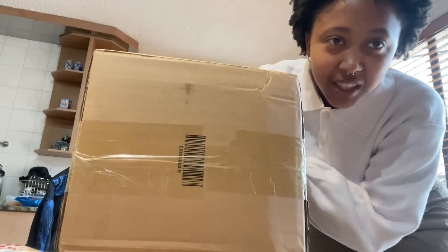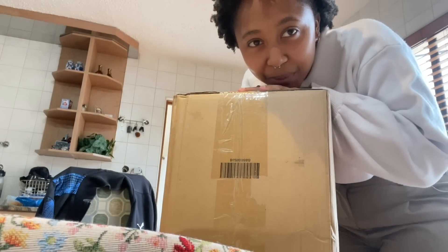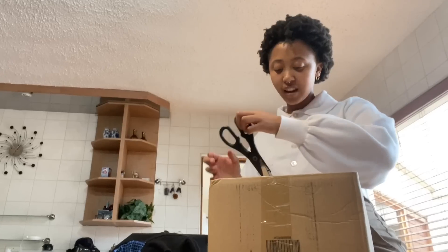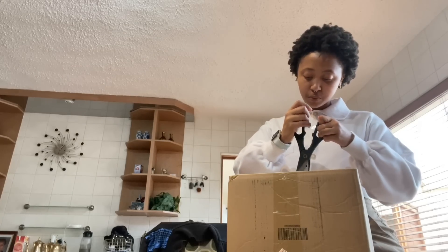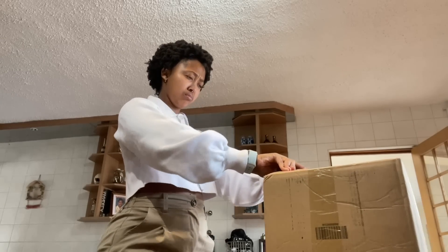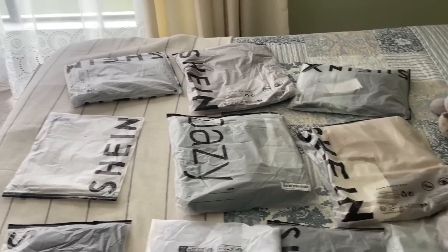I should probably take this to my room and unbox it there, but I'm so excited. I don't think this is how a person should be opening a packaged box — I think it should be the new way, it seems very convenient. Anyway, just a disclaimer.